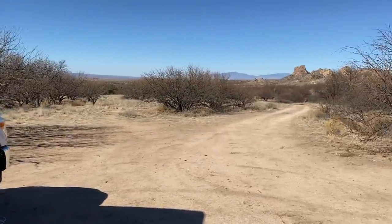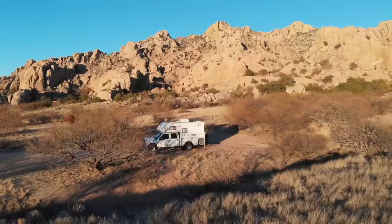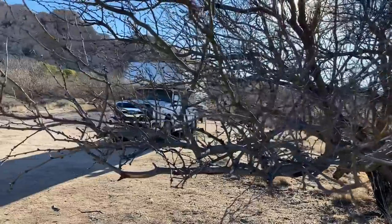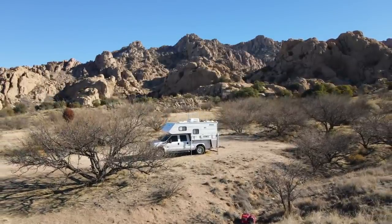Look at that view. This is a part of the Dragoon Mountains right here and I've been hiking all out through here — really cool spots. I'm going to take you right up there and get you an overview of the area.